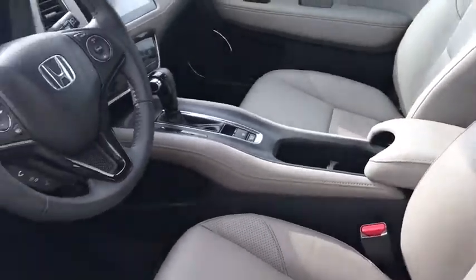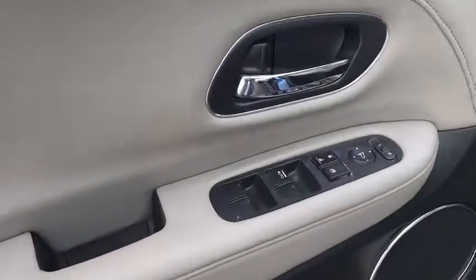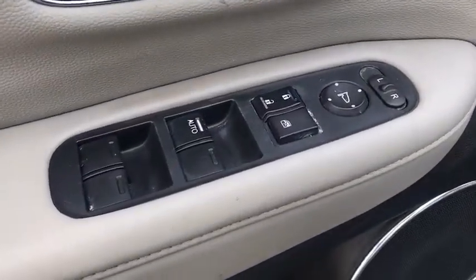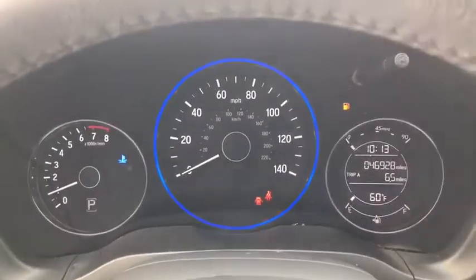Backup camera, trip computer, fog lights, outside temperature gauge, leather seat, automatic air conditioning, engine immobilizer, color door handles, tinted glass, low tire pressure warning, leather shift knob, four-piece floor mat set, power rear window sunshade.